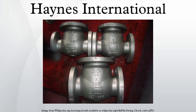Haynes International now primarily produces two families of products: Ultimet and Hastelloy. Both sets of alloys are designed to be highly corrosion and wear-resistant compared to common types of iron alloys. Each set of alloys has variations with advantages and disadvantages for specific uses.